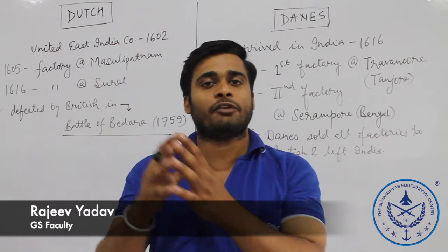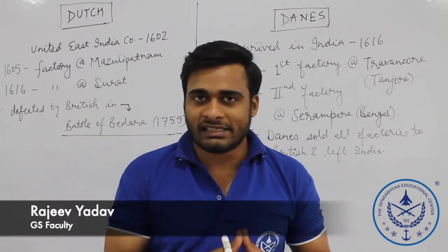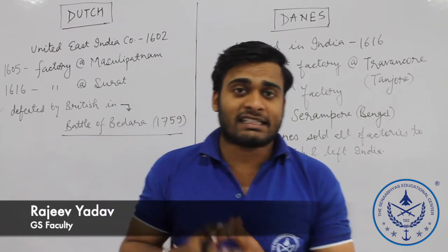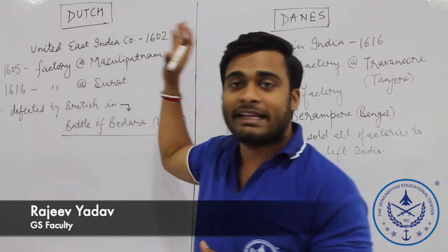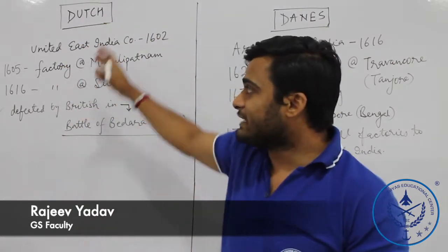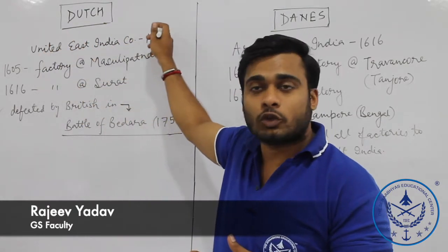We have started the arrival of European companies — the arrival of Portuguese in India, the British East India Company in India, and the arrival of Dutch and Danes. The Dutch company in India is from Holland, or the Netherlands, and is called the United DC company.